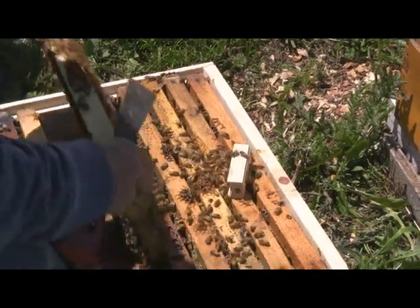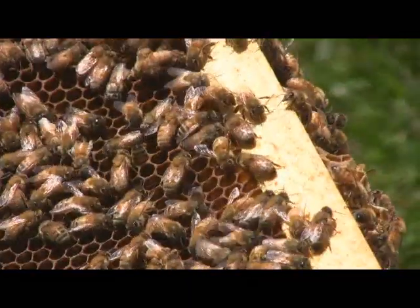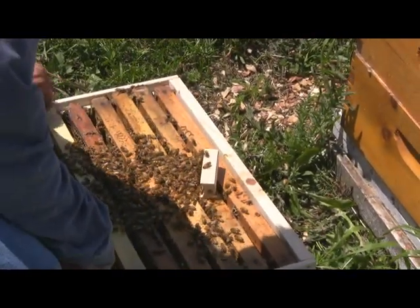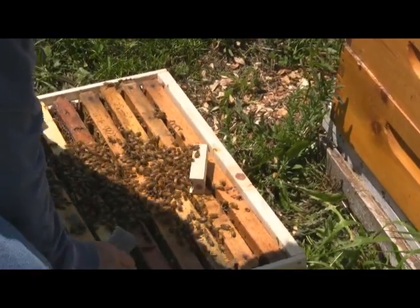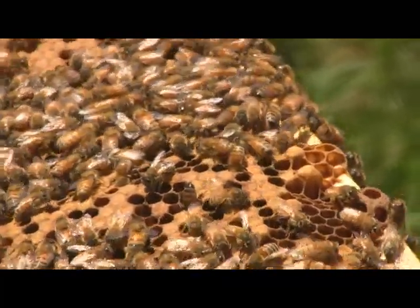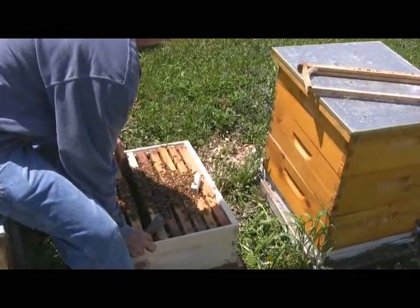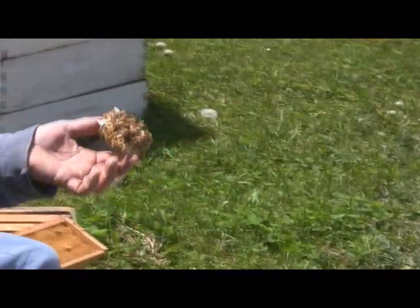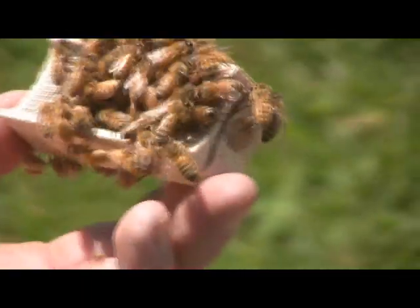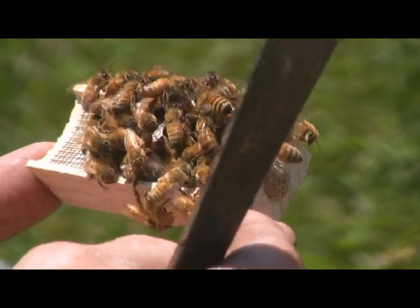They're starting to get on the cage now - see, they're happy. I might have given this a frame of brooding eggs just to keep them stable. See how they're starting to fan now - they're saying 'oh, there's a queen here.' See how happy they are, see their wings move. Now if they wanted to sting her, their butts would be stinging the cage.